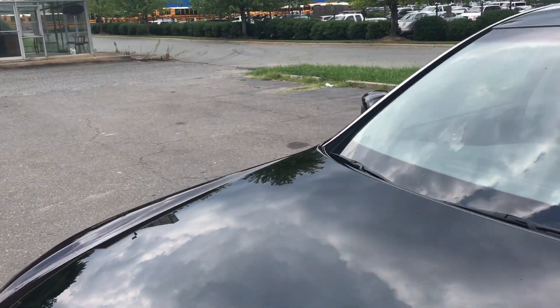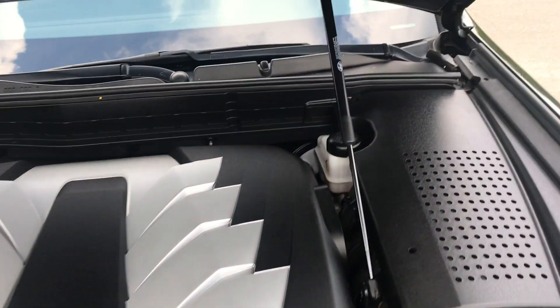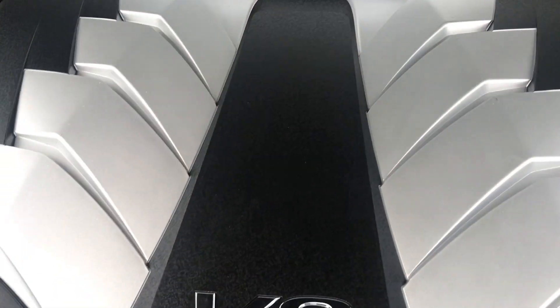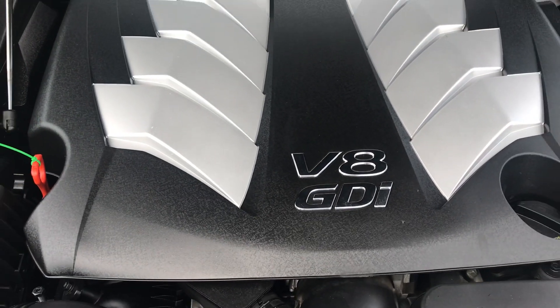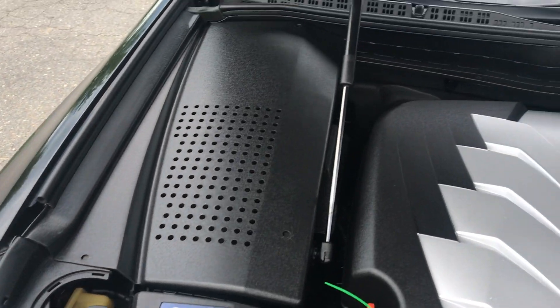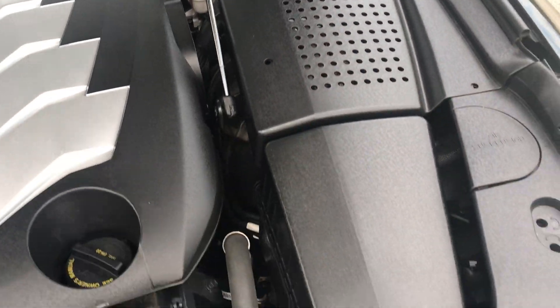Let's take a look under the hood. Lots of power coming from this V8 GDI engine. No rust or damage anywhere under the plastic covers here — just well-kept.